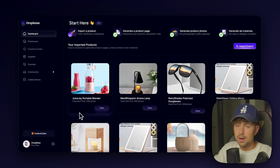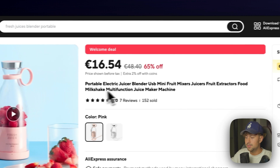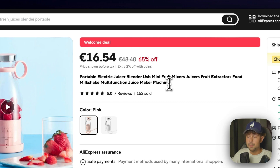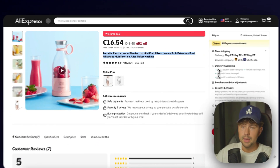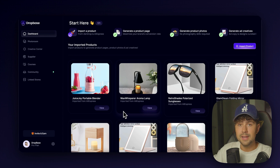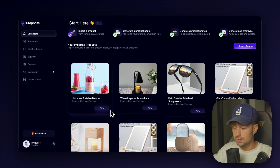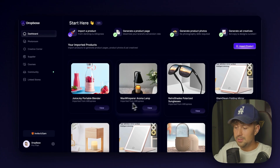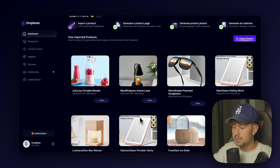DropBase imported it and took the name that the product had — portable, electric, juicer, blender, USB. You do not want to have a name like this on your store. If you're trying to make a brand, you want a good branded name — if anybody sees a product with a name like this, they're instantly going to leave the page and not purchase. That's why on Zendrop it's going to automatically give the product a brandable name. The name it gave it was the Juice Joy Portable Blender — super cool. You can also change it later if you already know what you want to name your product.